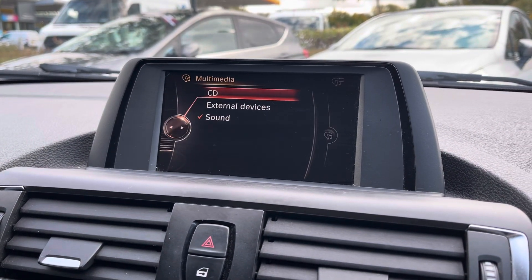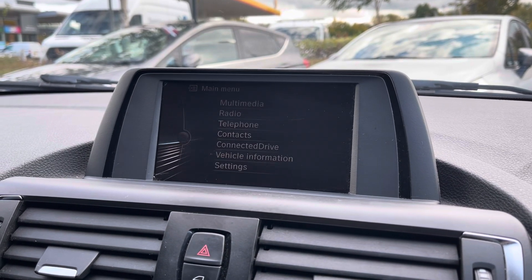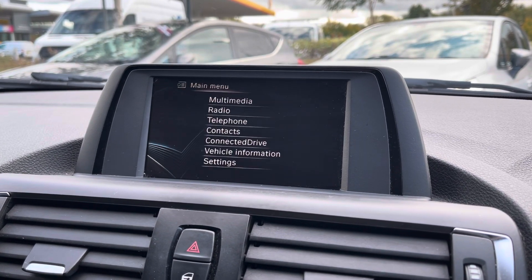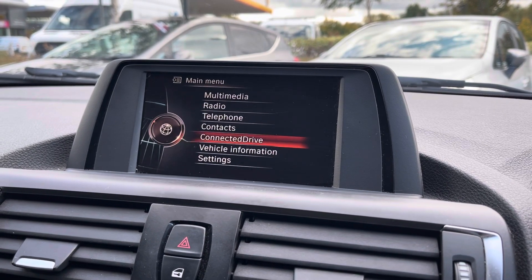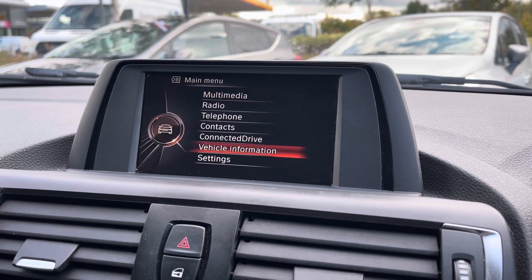There is also a 6.5 inch colour display screen for the infotainment system, in which we have access to AM, FM and DAB radio, bluetooth connectivity as well as making calls to all your contacts whenever you may need whilst on the go. There is also ConnectedDrive with BMW Online and vehicle information with status levels as well.